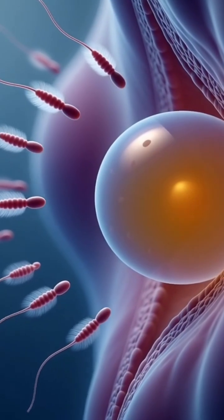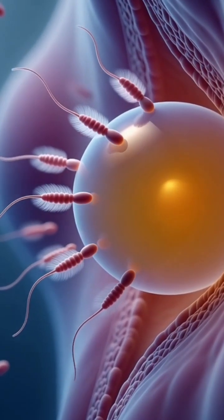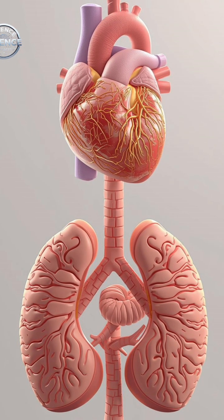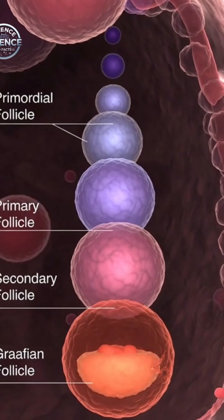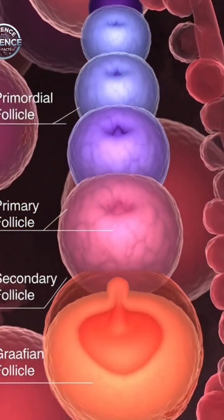Every pregnancy journey is unique, but understanding how the body works can help women increase their chances of conceiving at the right time. Today, we explore the science behind fertility, shown through clear 3D medical anatomy visuals.